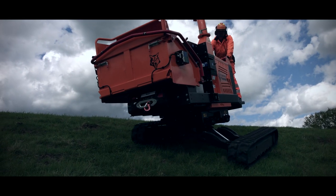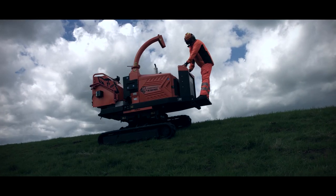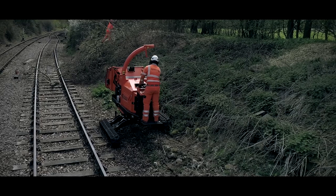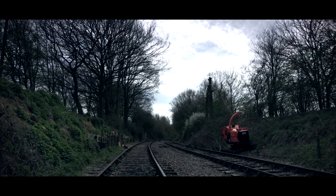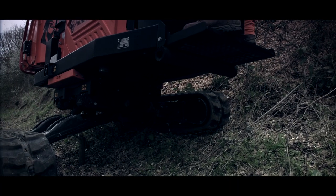The new 280TV GT-R from Timberwolf. Working on difficult, inaccessible, uneven terrain is a challenge — the new 280TV GT-R makes molehills out of mountains. The WolfTrack variable tracking system features dynamic control over track width, ground clearance and machine tilt angle, particularly whilst navigating uneven and sloping ground up to 35 degrees.